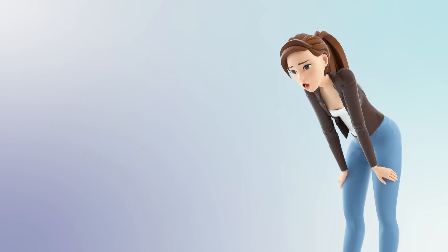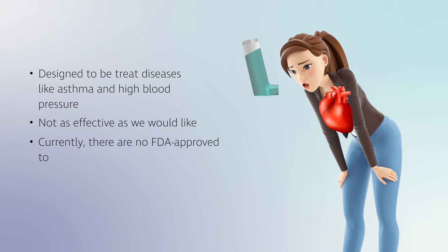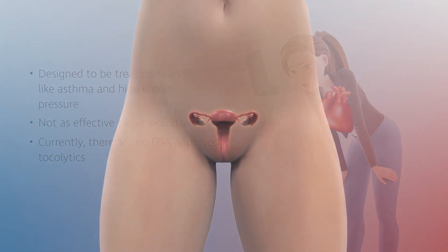Unfortunately, most of the drugs used to try and stop preterm labor were designed to treat diseases like asthma and high blood pressure, and so it is no surprise that they are not as effective as we would like. Currently, there are no FDA-approved tocolytics — drugs used to treat preterm labor — that can significantly delay preterm birth.